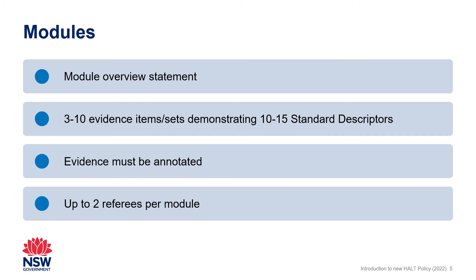Applicants have flexibility to arrange evidence for the modules based on their own context. NESA's evidence guides provide more information on collecting and annotating evidence.